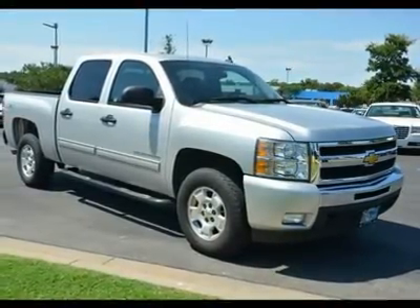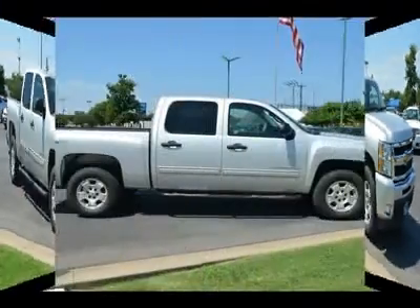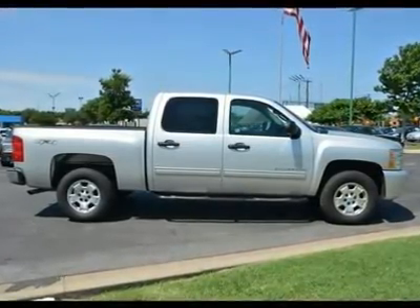GVW rating 7,000 pounds, FLT Farm Credit Council service, federal emissions, rear axle 3.42 ratio.